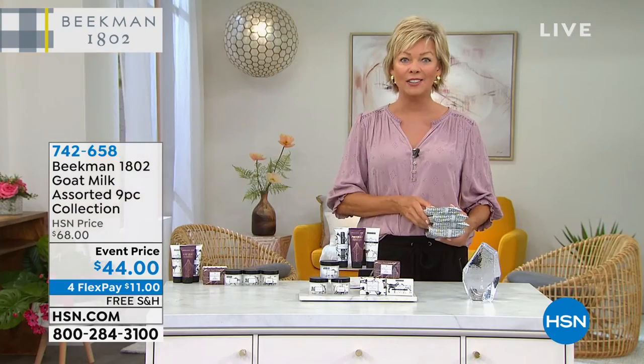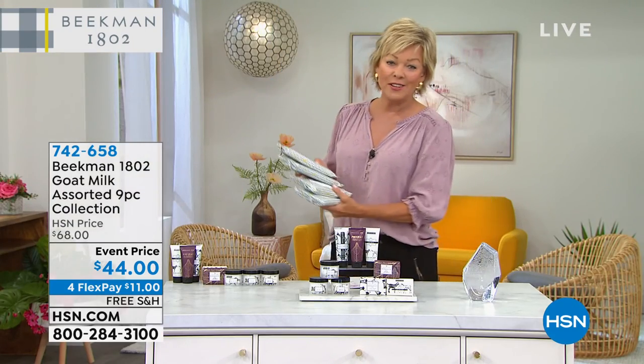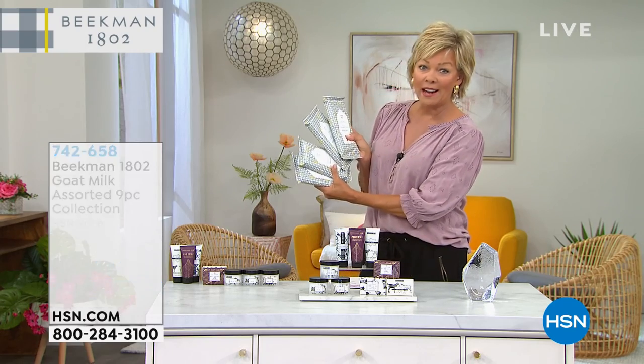I'll let you know when every single nine-piece set sells out. So here's the info you want to get the four-pack of these wipes.